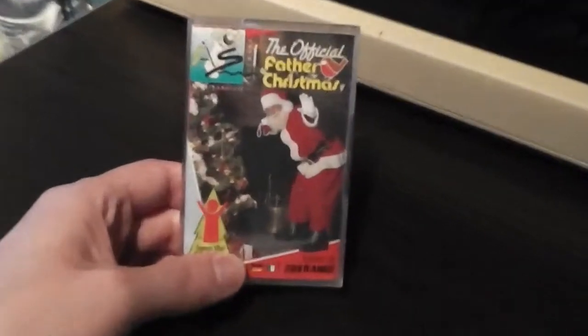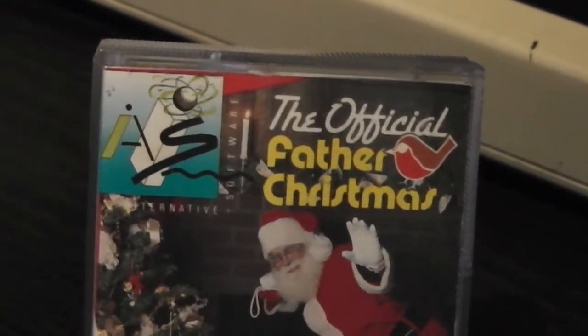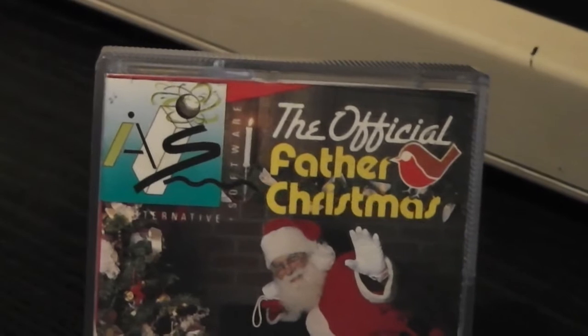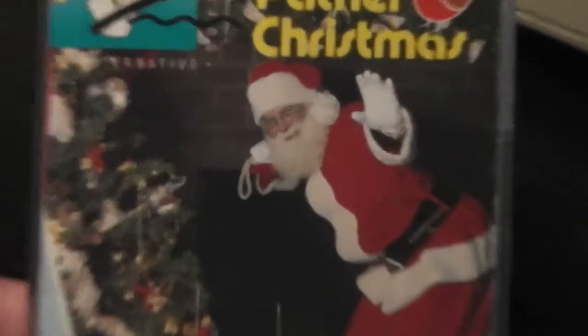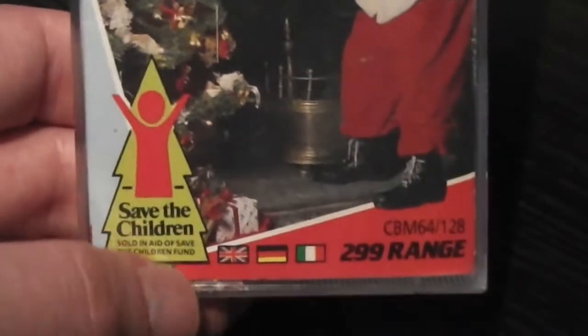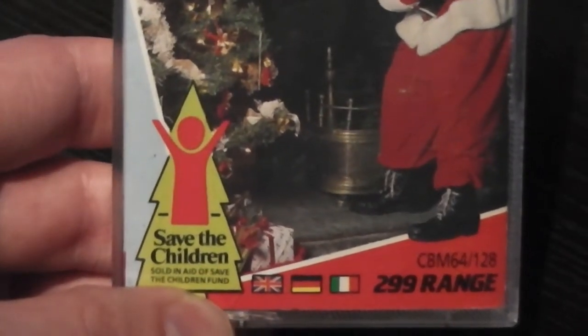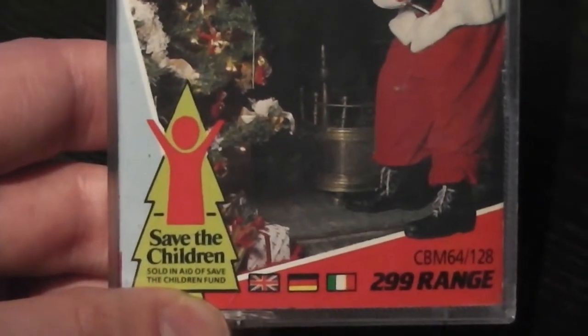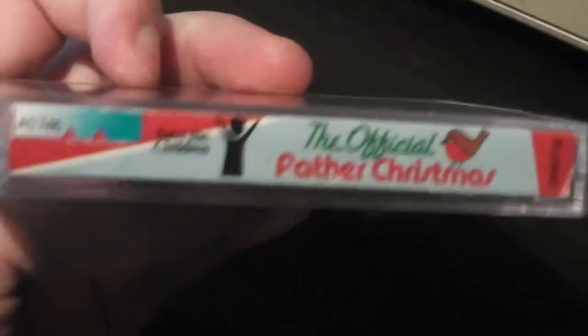Let's take a look at the packaging in a bit more detail and then look at the game as well. Here's a closer look at the front cover — it says The Official Father Christmas with a little robin on there and the Alternative Software logo top left. There's a pretty cheesy picture of Santa waving at you and a Christmas tree, and at the bottom you can see this is from their £2.99 range and also that it was sold in aid of the Save the Children fund, which is a very nice gesture by the company.